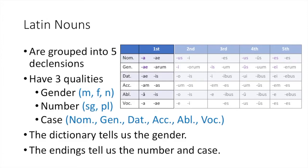Hello, and welcome to another delightful video about Latin grammar. We are going to continue on from last chapter about first declension nouns with today's video about second declension masculine nouns.